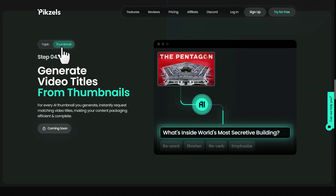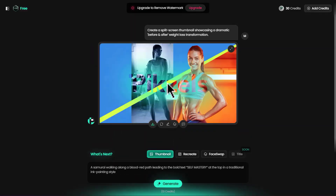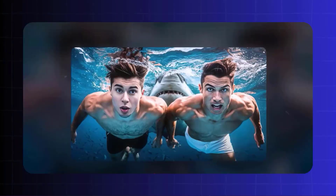One of its standout features is the ability to generate design variants with just a few clicks. Need multiple versions of a poster or social media post? Need a viral thumbnail for your YouTube video? Pixels has you covered. It's like having a design assistant who works 24/7 to meet your creative needs.